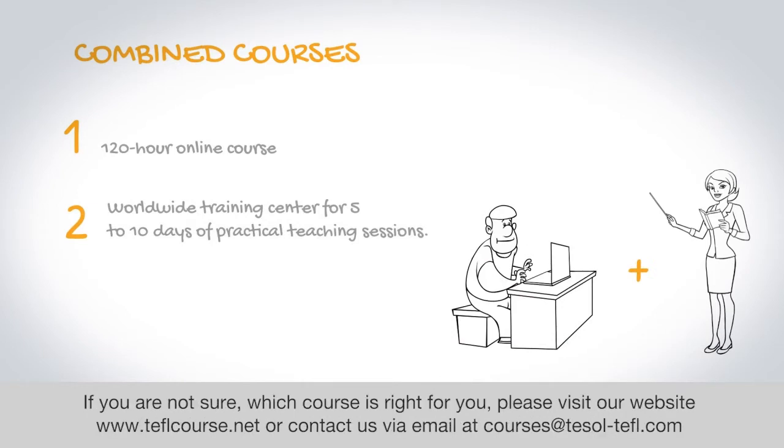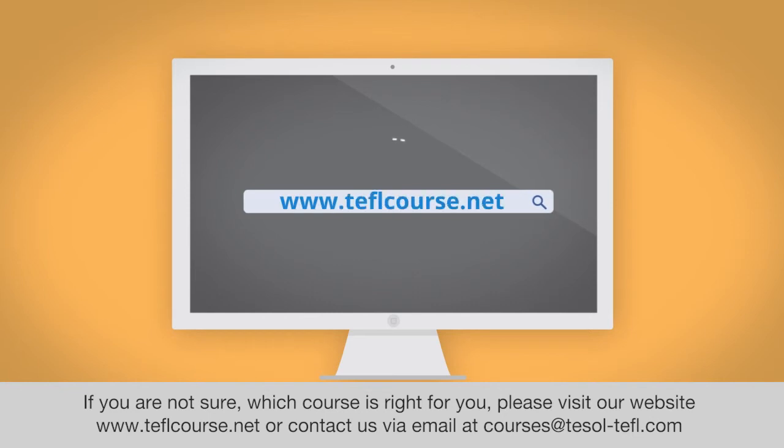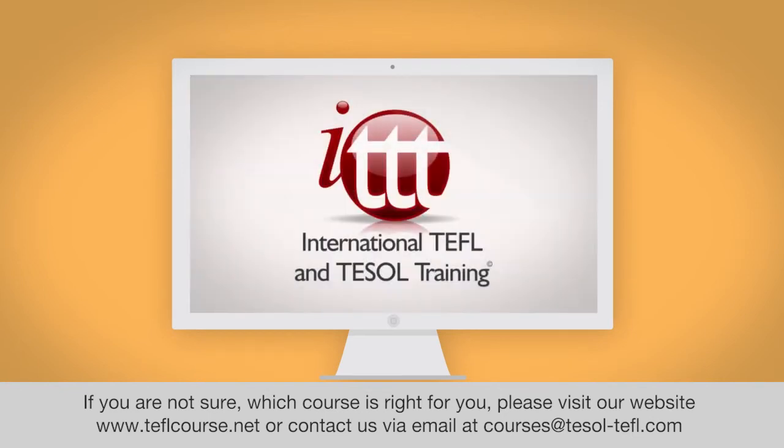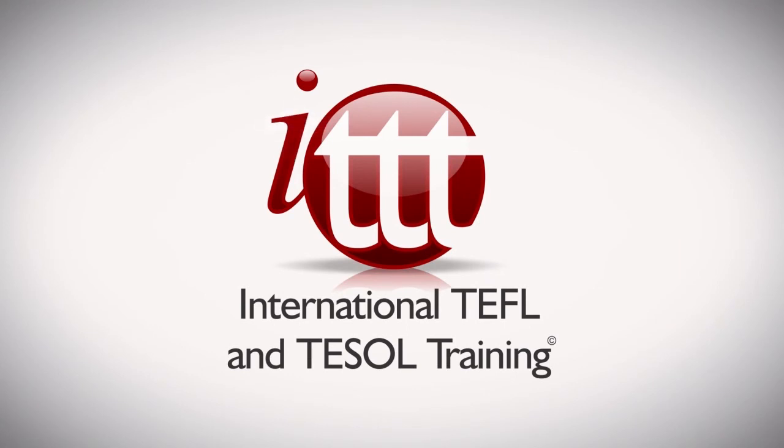If you are not sure which course is right for you, please visit our website at www.teflcourses.net or contact us via email at courses@tesol-tefl.com.